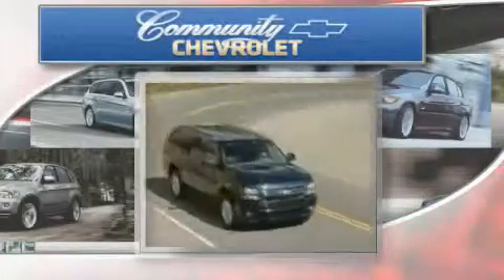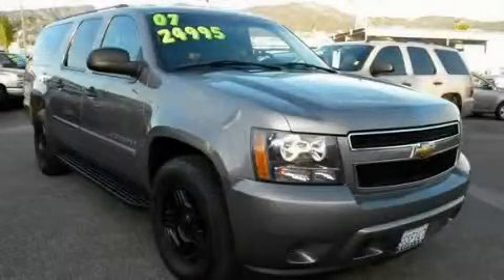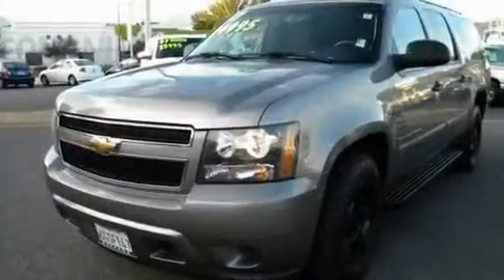Another fine vehicle offered by Community Chevrolet. This is a 2007 Chevrolet Suburban, a vehicle with safety, comfort, and space. It has a 5.3-liter, eight-cylinder engine and an automatic transmission.